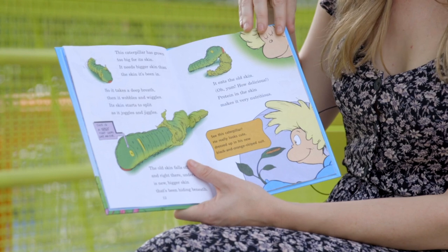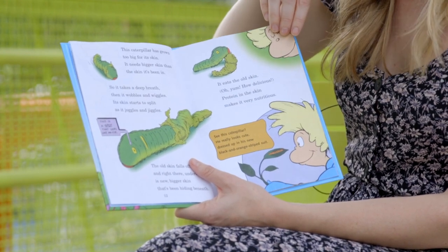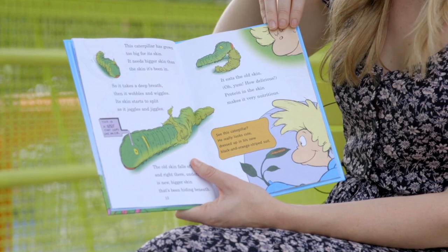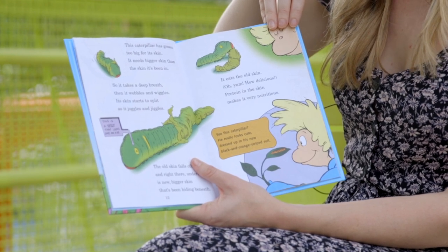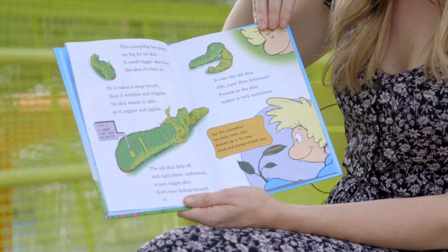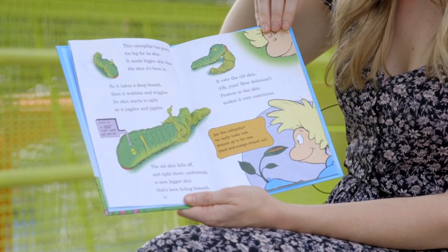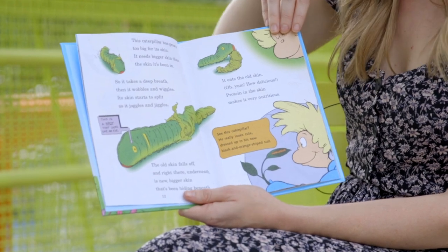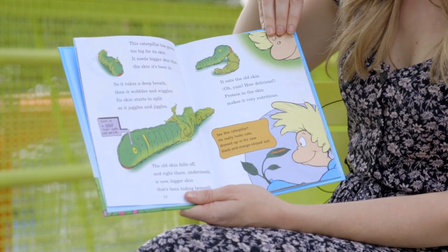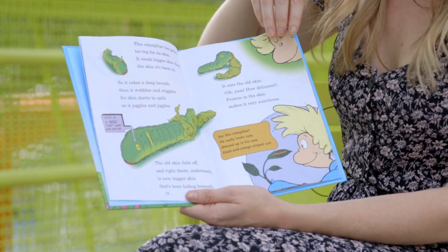This caterpillar has grown too big for its skin — it needs bigger skin than the skin it's been in. So it takes a deep breath, then it wobbles and wiggles; its skin starts to split as it joggles and jiggles. The old skin falls off, and right there underneath is a new bigger skin that's been hiding beneath. It eats the old skin — oh yum, how delicious! Protein in the skin makes it very nutritious.